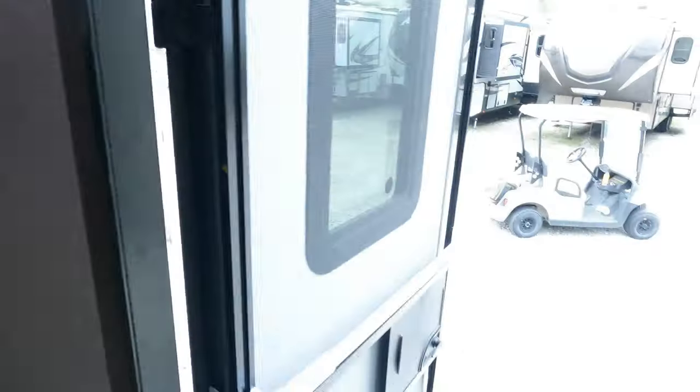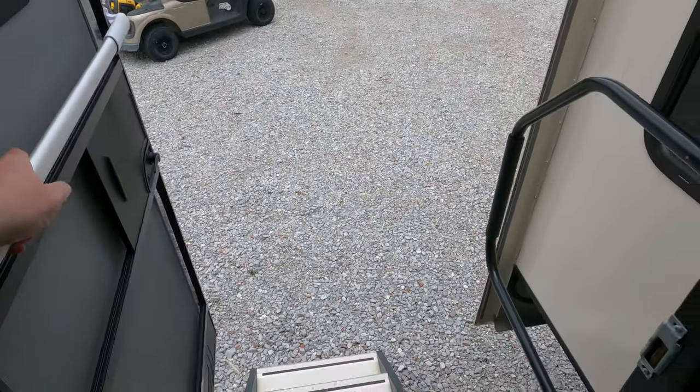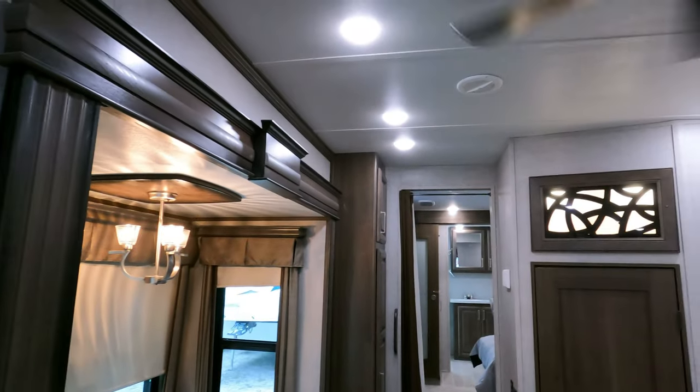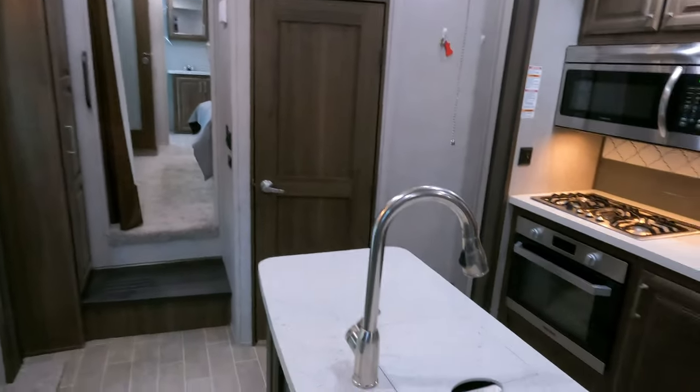It does have a solid step instead of the folding step, so everything picks up inside — you don't have to worry about dragging anything, and it's a whole lot more stable to get in and out of. High rise roof with LED lights and ceiling fans. Let's start up front.